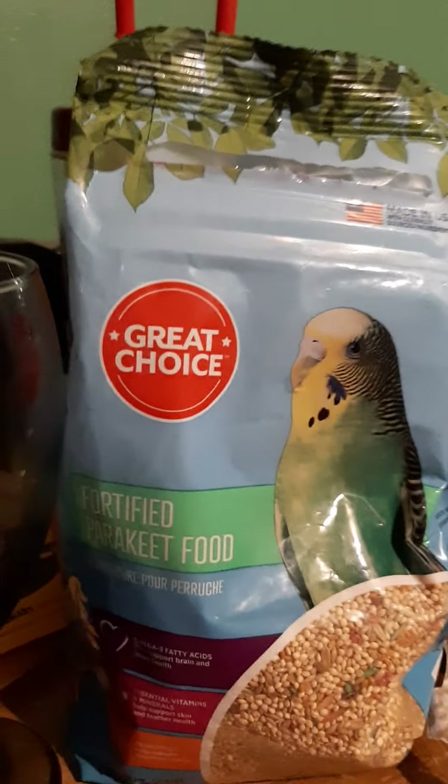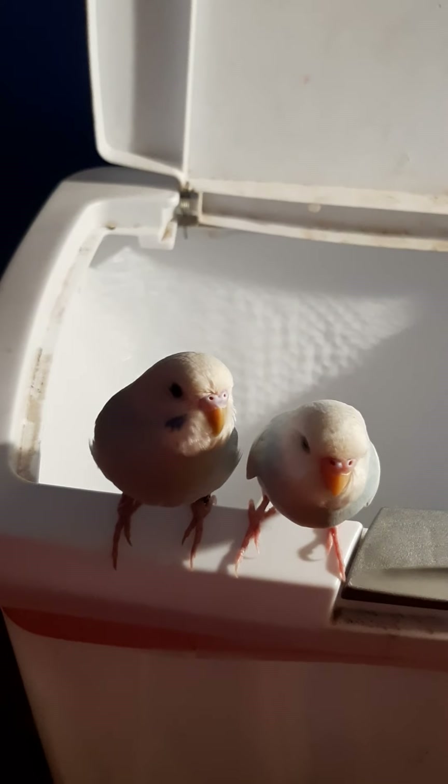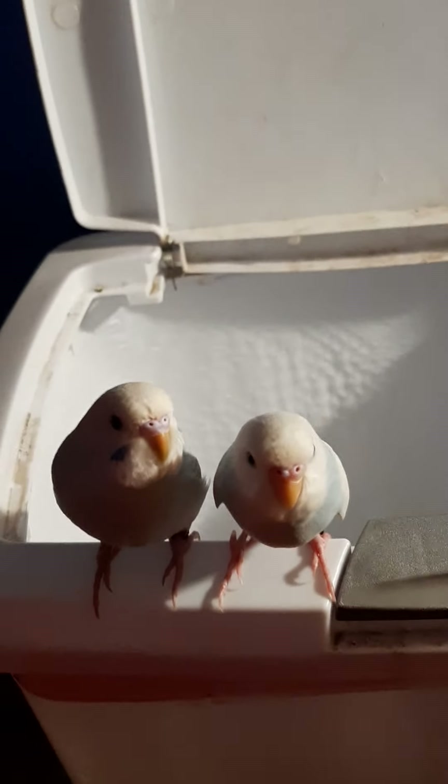Let me turn on the flash. Their water's right there — you can't really see, but here's their cage. And this is the kind of food that I feed them.